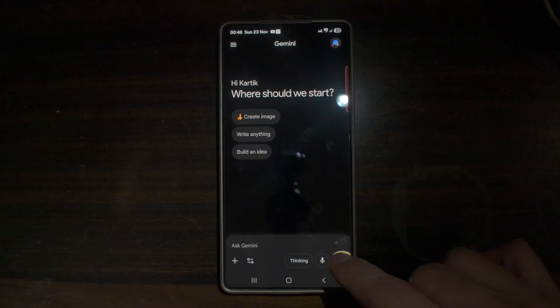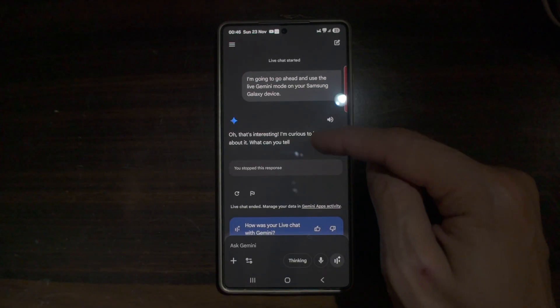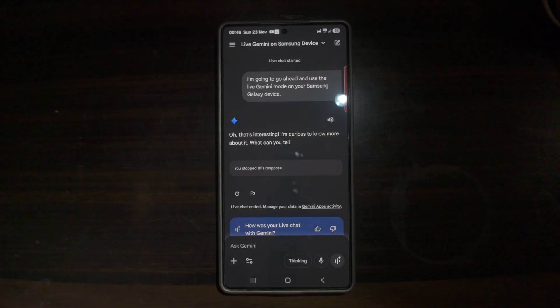You can also use the microphone and the live Gemini mode on your Samsung Galaxy device. On this Gemini app you also have dark mode, which basically improves readability and saves battery. This new layout makes tools faster and easier to access.